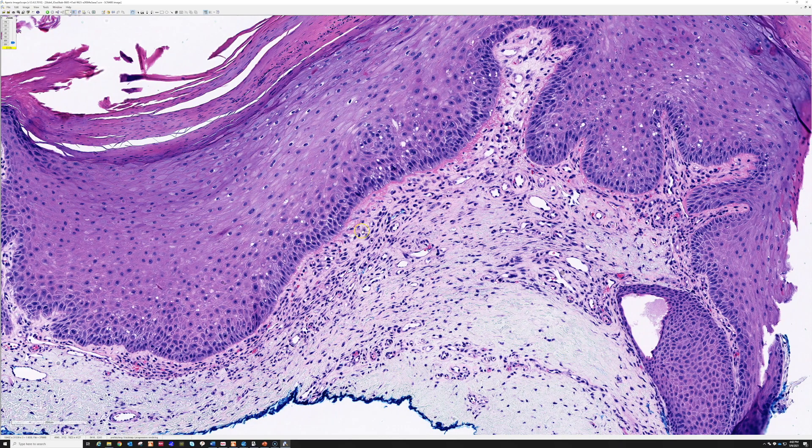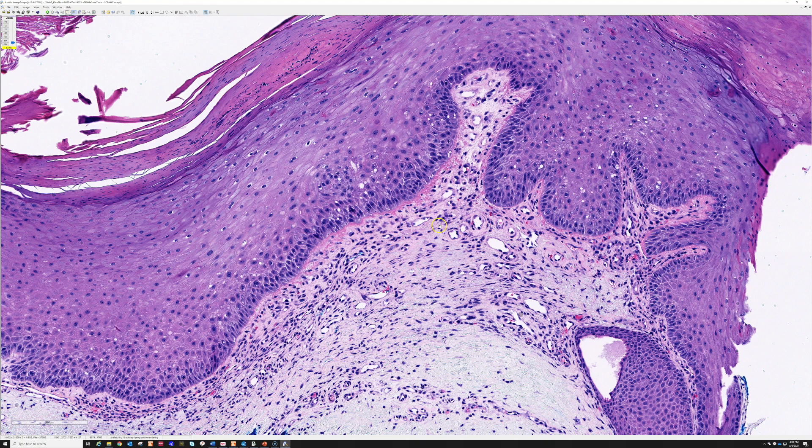When I see these tiny vessels — and bonus points if I also get the fibrin, and the epidermis is acanthotic or thickened, and I am on the helix or antihelix — this is chondrodermatitis nodularis helices. We abbreviate that CNH because it is a long name, and this is CNH until proven otherwise.